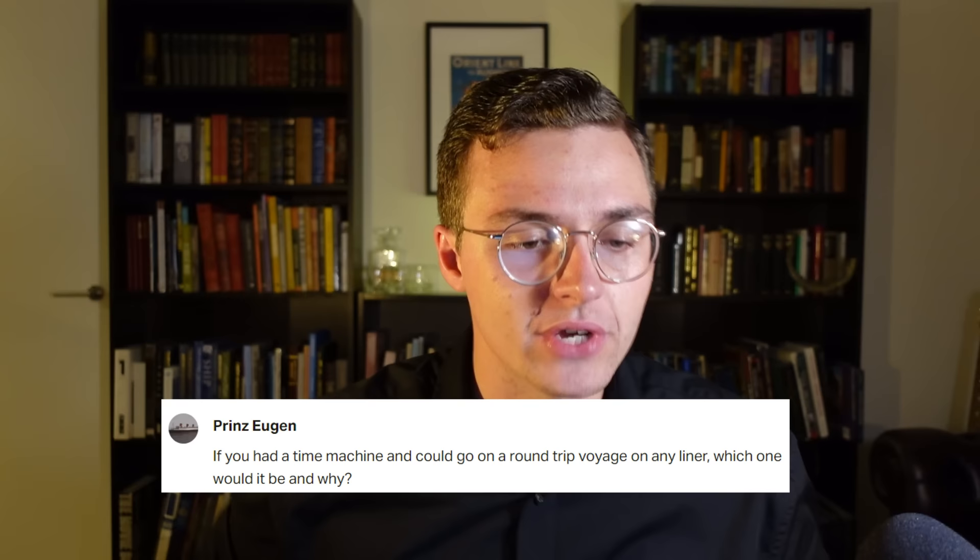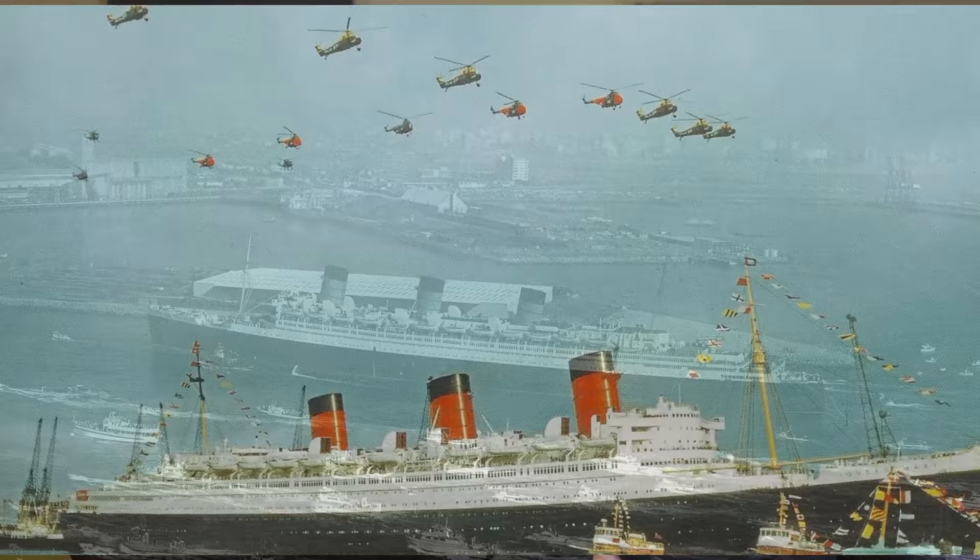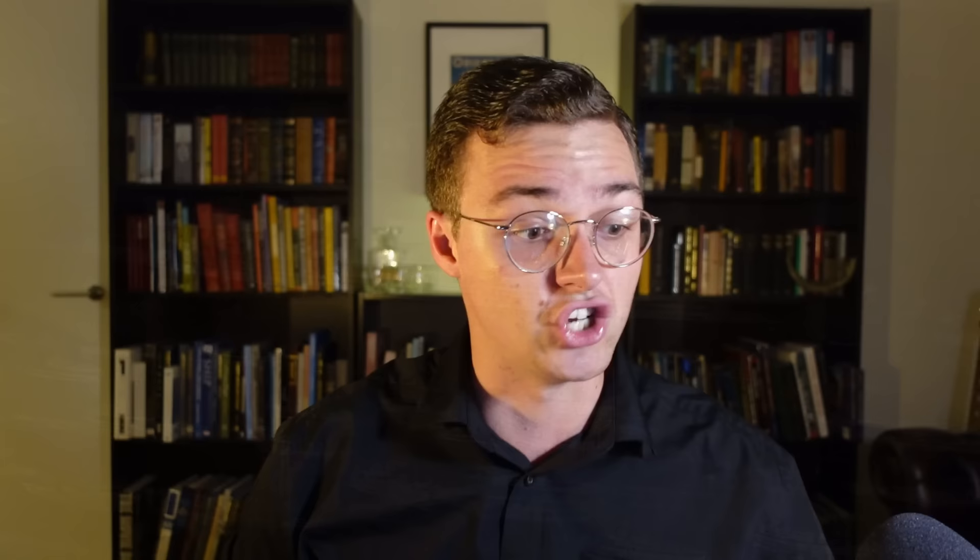First question from Prince Eugen: if you had a time machine for a round trip voyage on any liner, which one would it be and why? I know what ships you're interested in, so you're going to like this answer. I would pick Queen Mary's final voyage in 1967, just when she was sold to Long Beach. It looked like it was a giant party the entire time. The atmosphere on board would have been incredible with some real characters. So 1967 Queen Mary — that's one down.